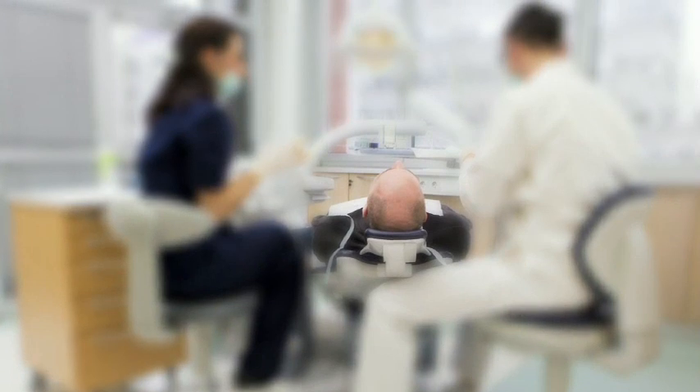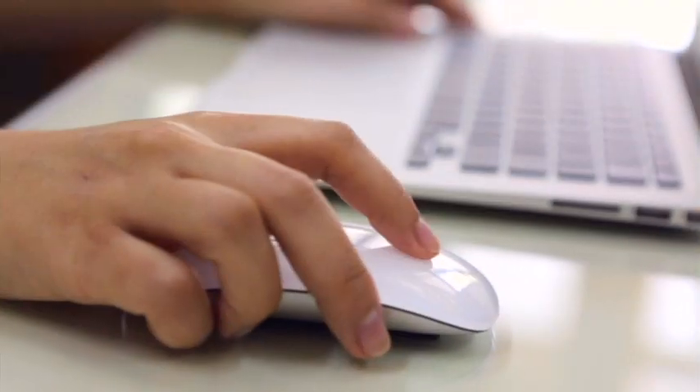Medical emergencies can and do happen in the dental office, but now you can prepare your staff in less than an hour with online video training.